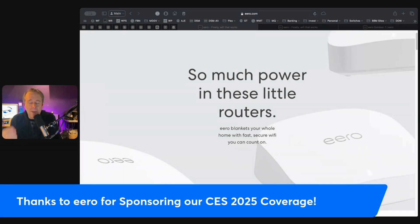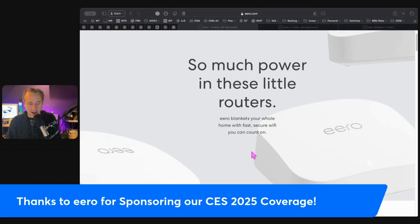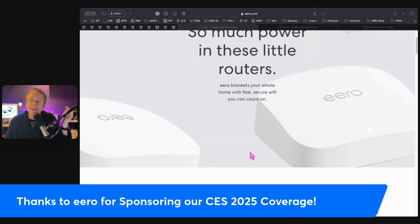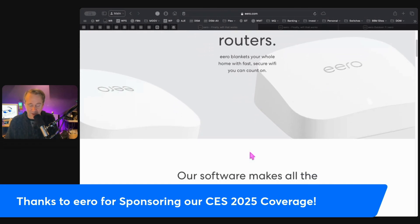Eero has been my primary mesh Wi-Fi system since it first hit the market. And of course, I routinely test other mesh Wi-Fi systems, because that's what we do here. But here's the truth: every time I finish testing, I wind up running back to Eero as my default and primary. Simply because it is the smoothest, fastest, easiest Wi-Fi experience that I've ever found.